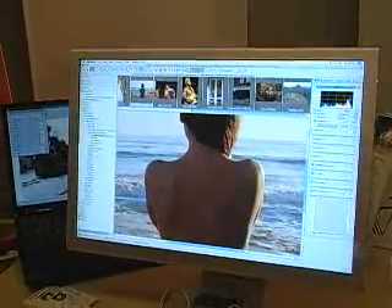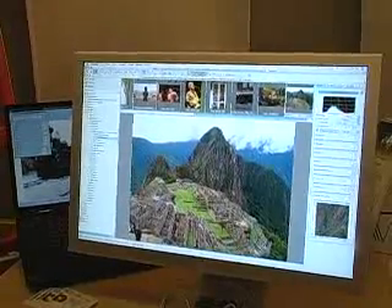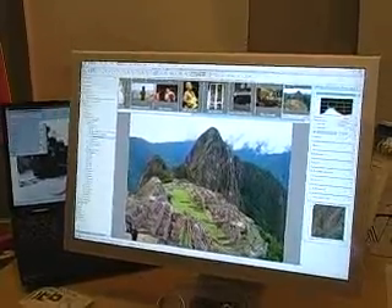It includes things like Perfectly Clear, which for the average shooter out there who's in a hurry and wants to get results quick — it's an intelligent algorithm that boosts images.